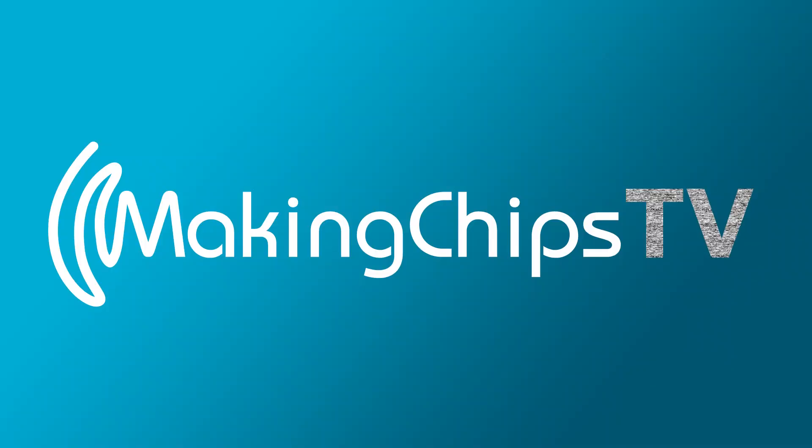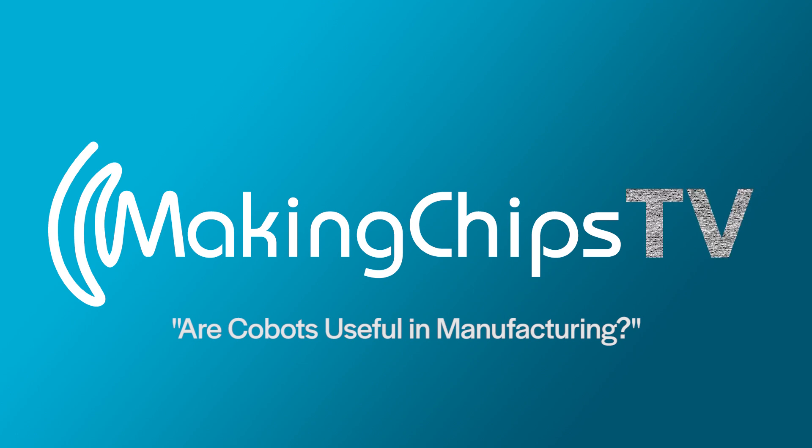I'm Chris Fox, and this is Making Chips. So today we're at an event with Fusion OEM, and I guess we're talking co-bots.